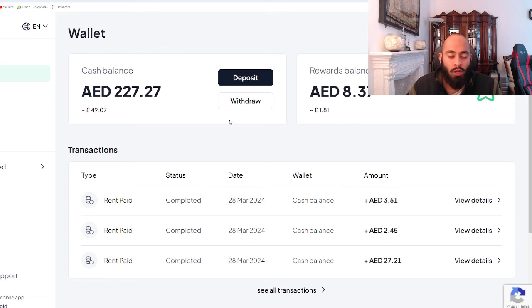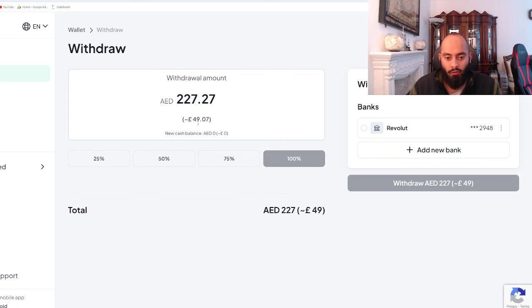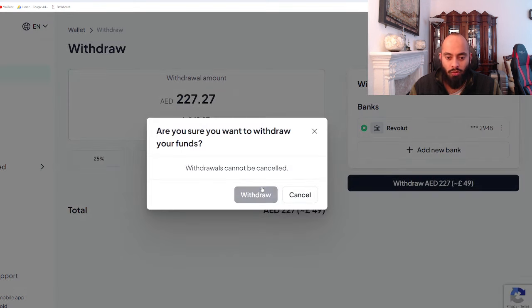You don't want to be paying a couple of pounds in fees each time you withdraw. So that's another recommendation — sign up to Revolut and use it for banking, especially when withdrawing your rental income from Stake. We can go ahead and press the withdraw button — press 100% so £49 gets withdrawn into my account, click my bank account on the right-hand side, press withdraw. Withdrawals cannot be cancelled, so we say Bismillah and press withdraw, and inshallah the money will arrive.